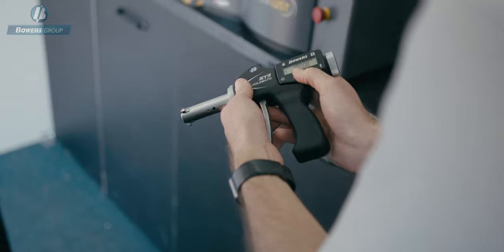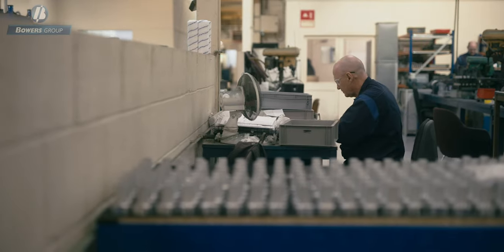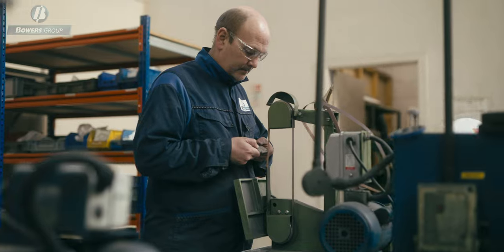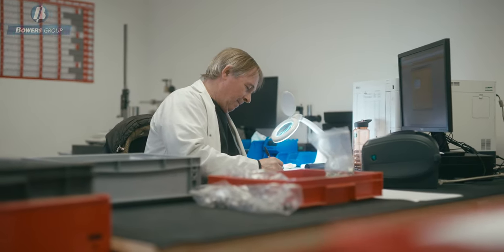Our world-famous bore gauges have been made in the UK for more than 75 years. We are exceptionally proud that our dedicated team of highly skilled design engineers, machinists and calibration experts have upheld that standard.